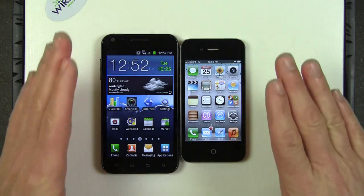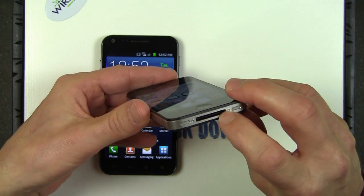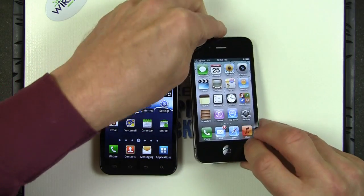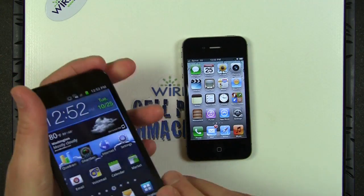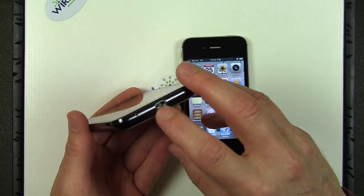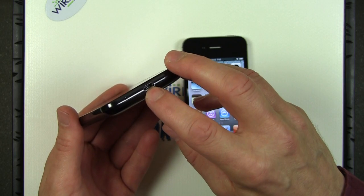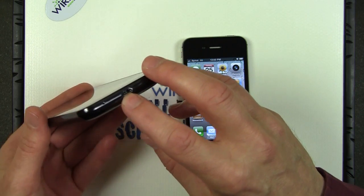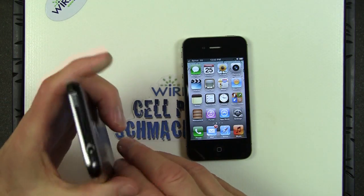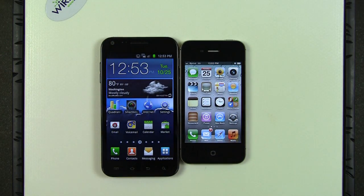The Apple iPhone 4S uses a proprietary Apple connector — it's available widely, but it is unique to Apple. The Samsung Epic 4G Touch uses the standard micro USB connector that all Android phones use, and in fact many non-smartphones use nowadays. You could even use an older phone's power supply to charge the Epic 4G Touch. So the Epic 4G Touch uses a more standard connector than the Apple iPhone 4S.